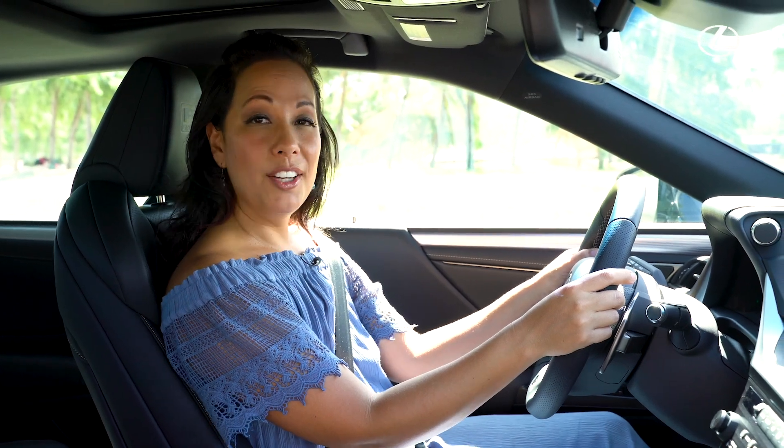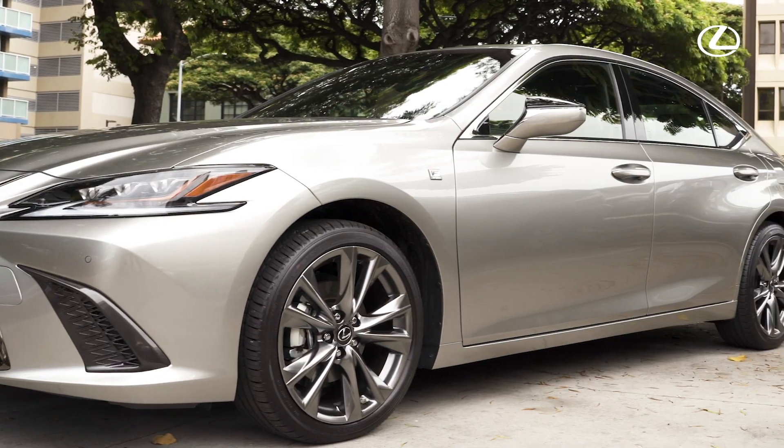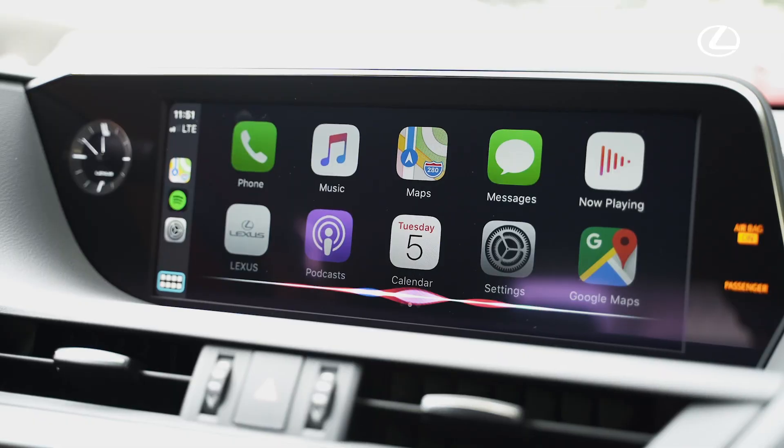I'm in Kailua and I'm going to check out a hot new restaurant called Goen Dining & Bar. I'm sitting in the sleek Lexus ES, which also features Apple CarPlay. Hey Siri, can you take me to Goen Dining & Bar?